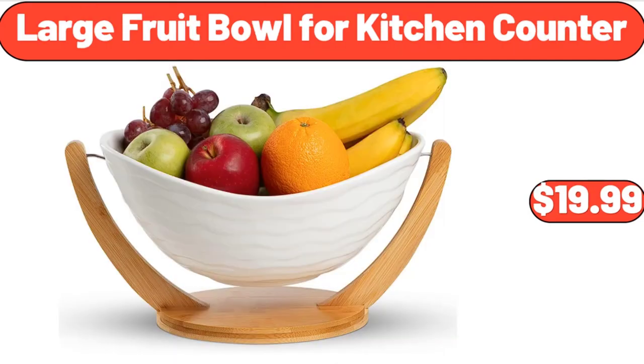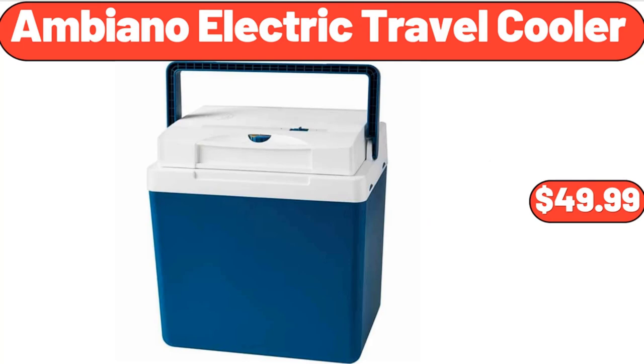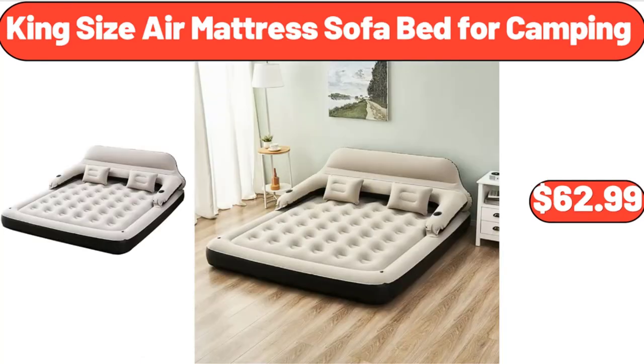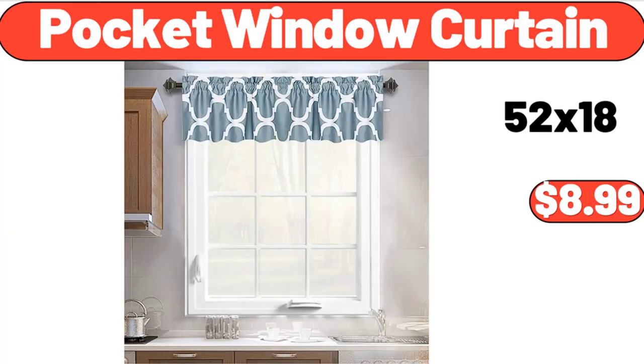Large Fruit Bowl for Kitchen Counter, $19.99. Lava Enameled Cast Iron Fish-Shaped Skillet with Wooden Service Platter, $39.99. Ambiano Electric Travel Cooler, $49.99. Silicone Toilet Brush Caddy, $11.99. King Size Air Mattress Sofa Bed for Camping, $62.99. Madison Joandra Vintage Floral Area Rug.